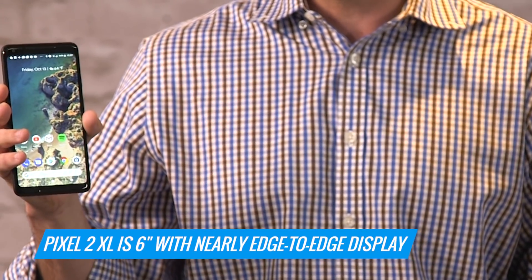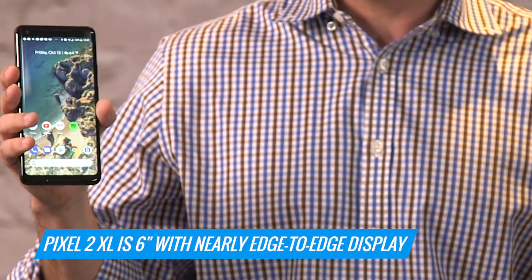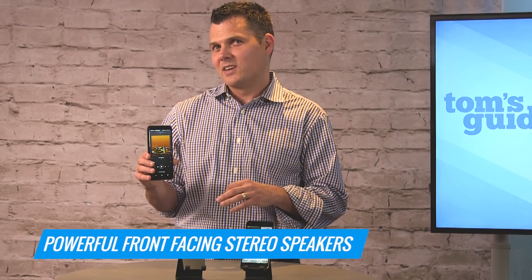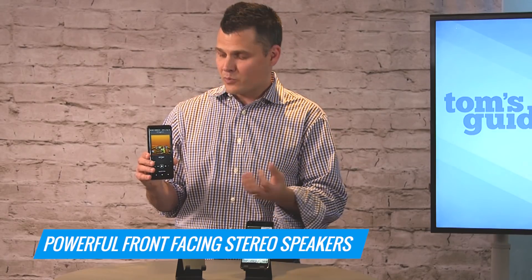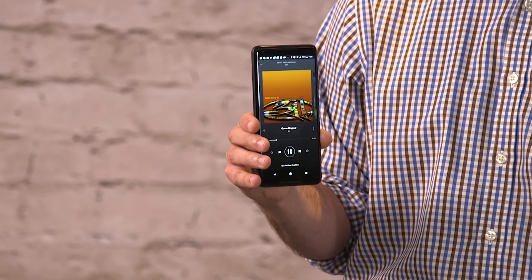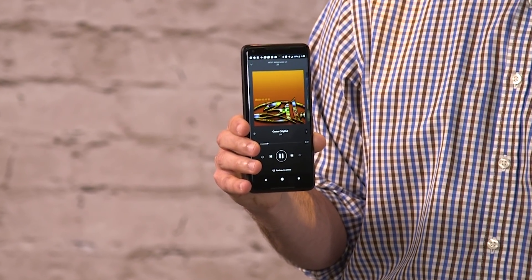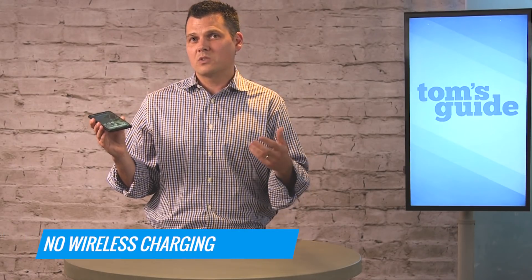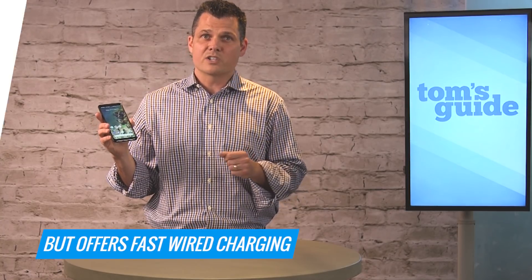Even though it's big at six inches, it's fairly easy to use with one hand. Although there's a little bit of bezel on the Pixel 2 XL, we do like the fact that you're getting front-facing stereo speakers, which are pretty powerful. The one complaint about both designs is that you don't get wireless charging as you do on a lot of other flagship phones, but the good news is that the phone does offer fast wired charging.